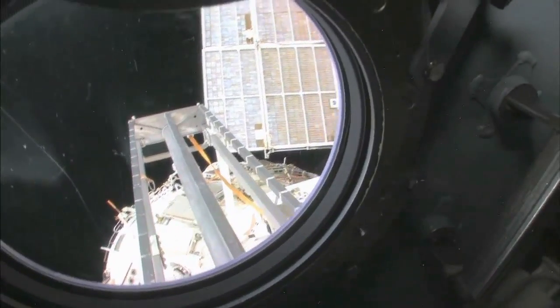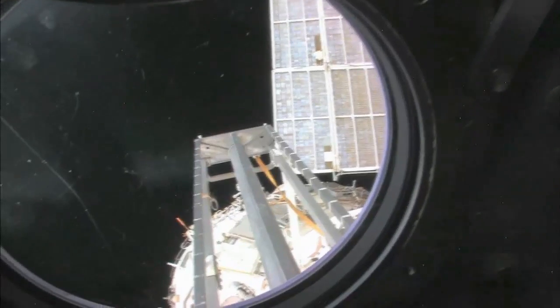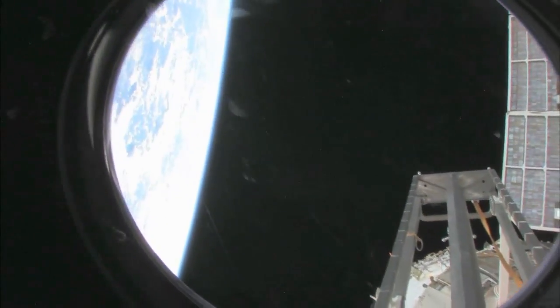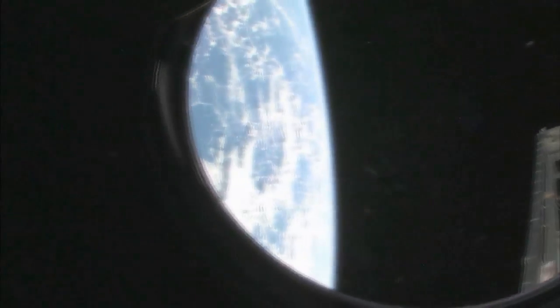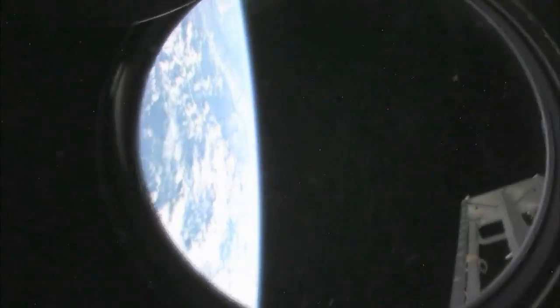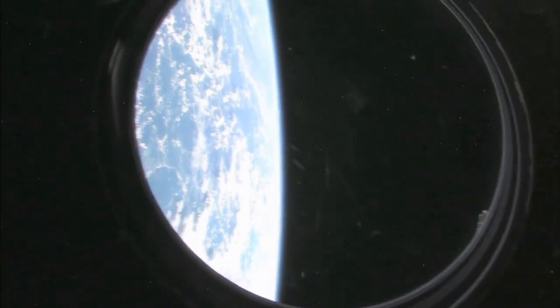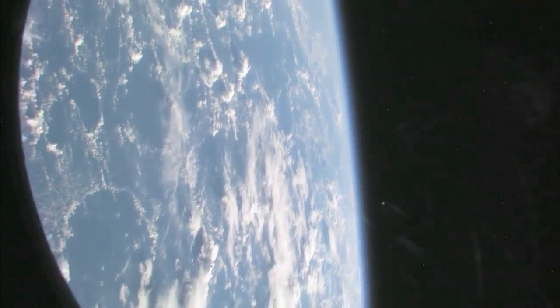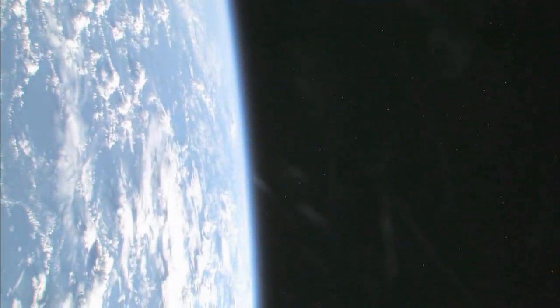We're looking aft on the space station. There's a ladder, some solar panels — we're looking at the Zvezda service module. And looking at our beautiful planet Earth. Let's see if we can get a nice little view of Earth — a little treat — because no tour of the space station would be complete without it.